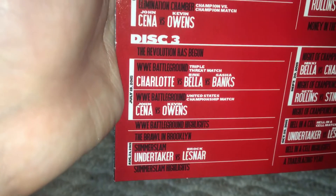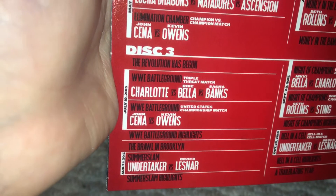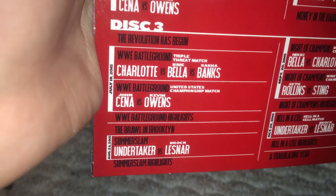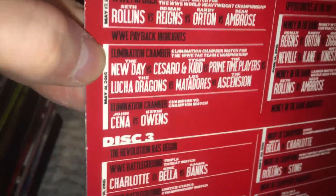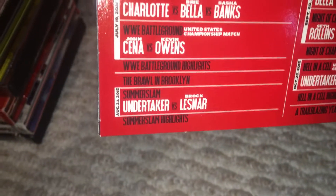Then we have Battleground — Charlotte versus Brie Bella versus Sasha Banks triple threat match, and John Cena versus Kevin Owens from Battleground. I do like how they have the dates and have it sectioned off — I think that's really cool. Then we have SummerSlam — Brock Lesnar versus The Undertaker.